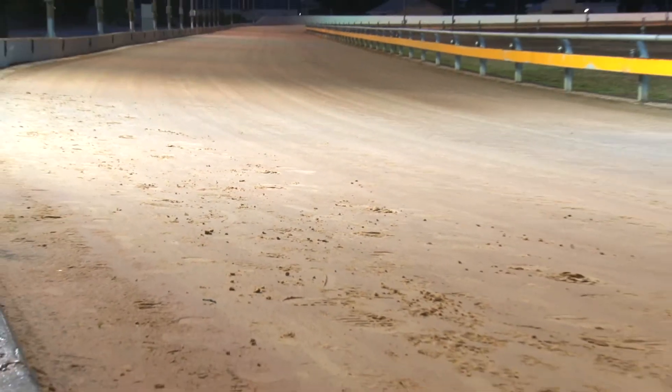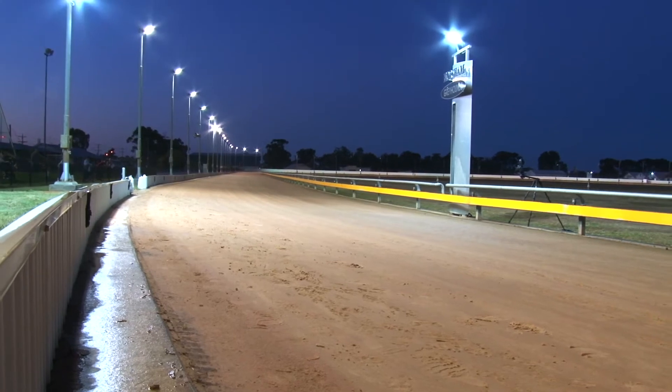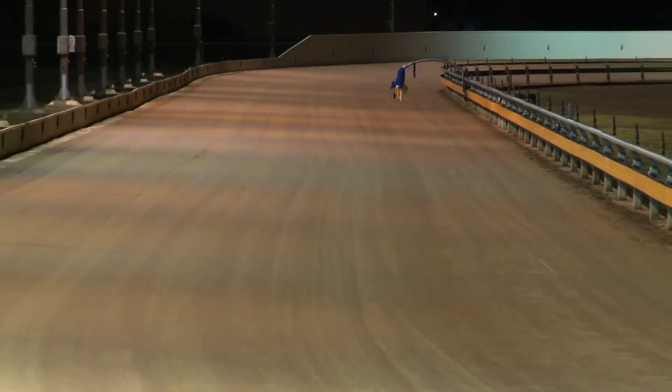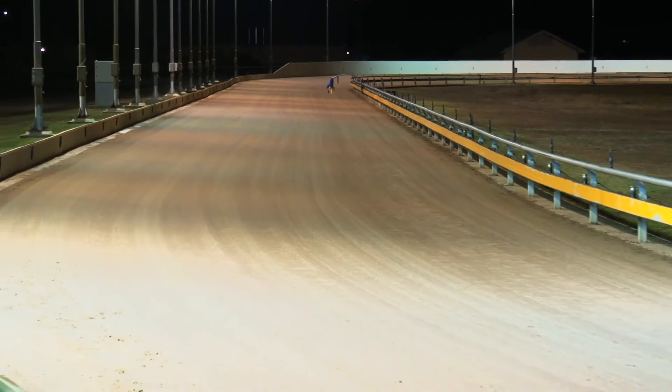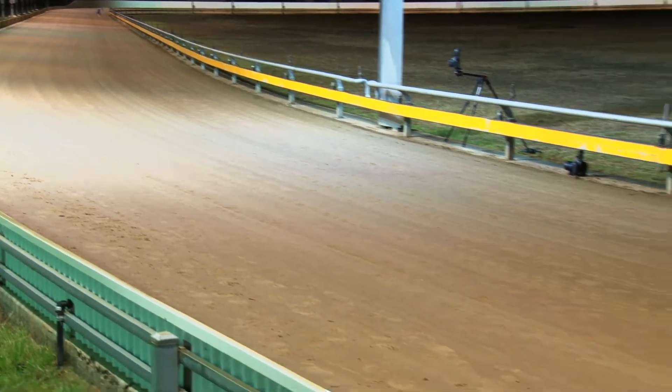This track, like 11 of our 13 clubs, has Burrumbeet sand. Why that choice of sand? If you're using the same product it's a lot easier to compare notes across the state. It loves water — it's a river sand — and it's a really nice surface for the dogs to run on.